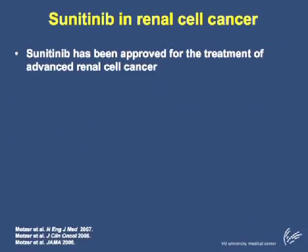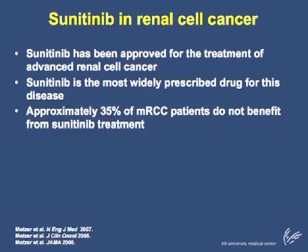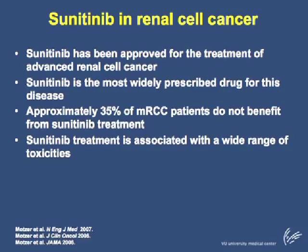In 2006, sunitinib was approved for the treatment of advanced renal cell cancer, and currently sunitinib is the most widely prescribed drug for this disease. However, about one-third of patients experience progressive disease and do not benefit from sunitinib treatment. In addition, sunitinib treatment is associated with a wide range of toxicities.